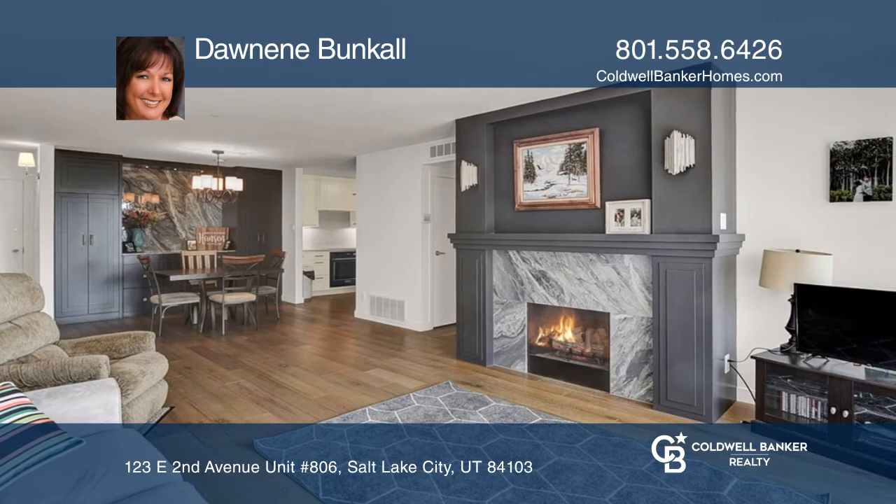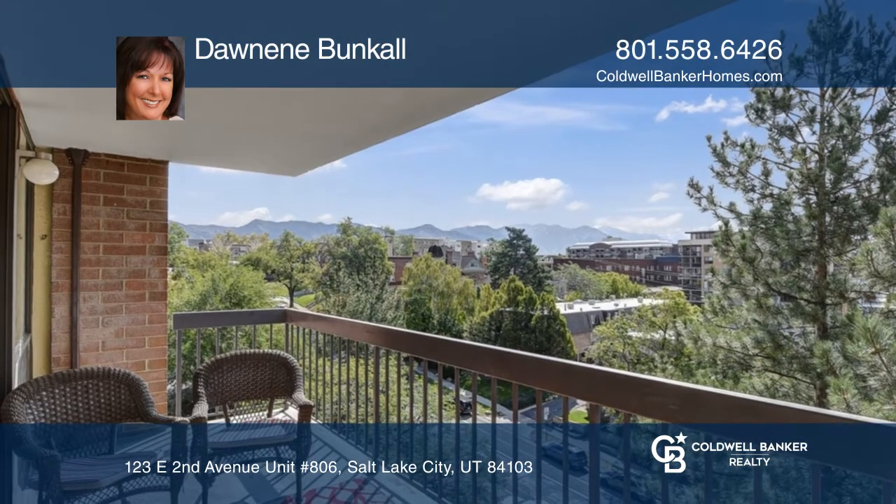There are beautiful built-ins in the dining room and a gas fireplace in the living area with access to the covered deck.